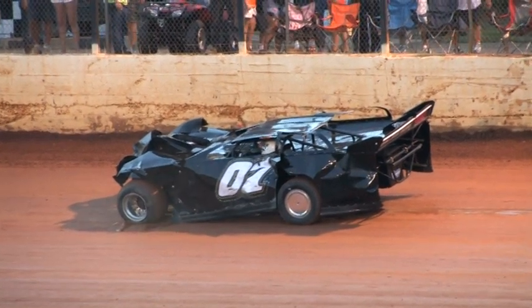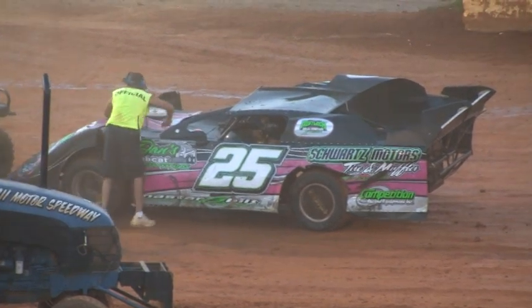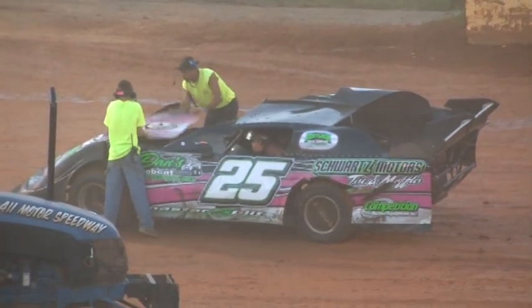Checking on the drivers — as soon as we get information on medical condition, we'll let you know. It appeared to be the 0-7 being spun over in turn number two, collecting the 25 of Gardner.